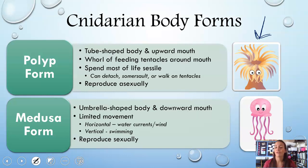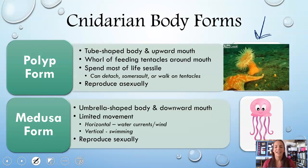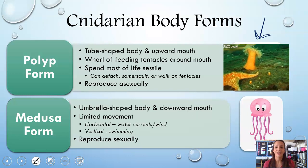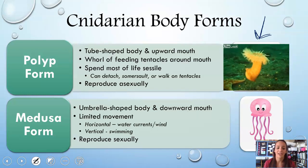Polyps spend most of their life sessile, meaning they don't move — they typically attach somewhere and stay. They can, however, detach if a predator is coming their way. They can also somersault — tentacles to bottom to tentacles — or actually turn over and walk on their tentacles. Starfish are fierce predators that will hunt down sea anemones, so the anemone will actually detach and swim away. It's also important to note that cnidarians in the polyp form reproduce asexually.